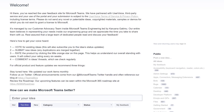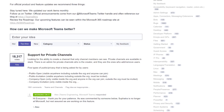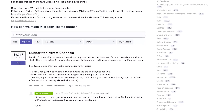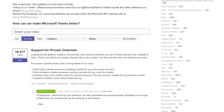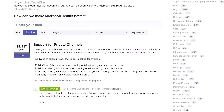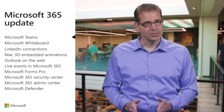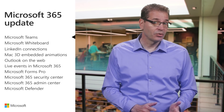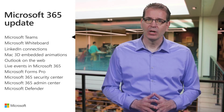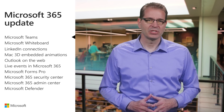Secure private channels, one of the most requested features in Teams, is coming later this year. With secure private channels, you'll be able to restrict channel participation and visibility without having to create an entirely separate team. We also announced new compliance capabilities in Teams, Microsoft Whiteboard integration, and more. Links to all you need to know are provided in the transcript and resources guide.